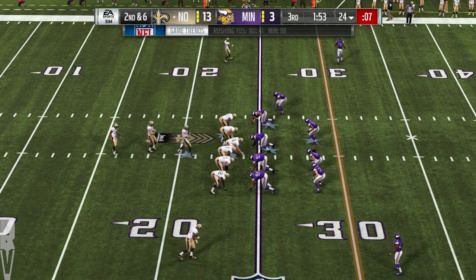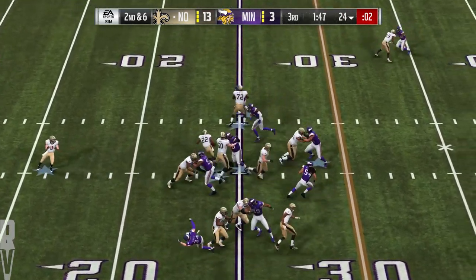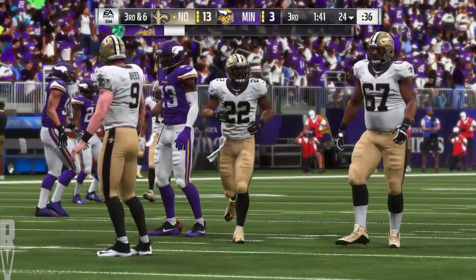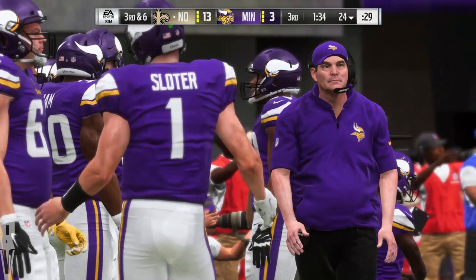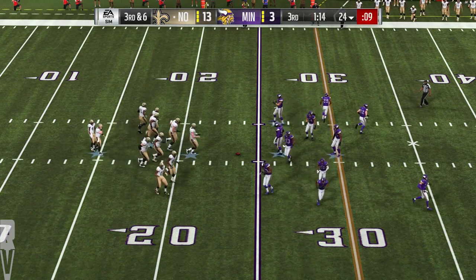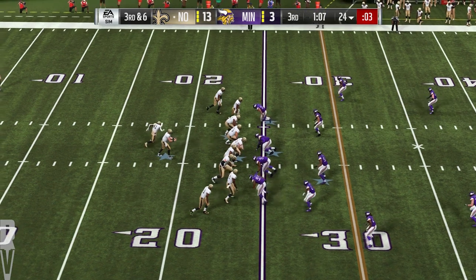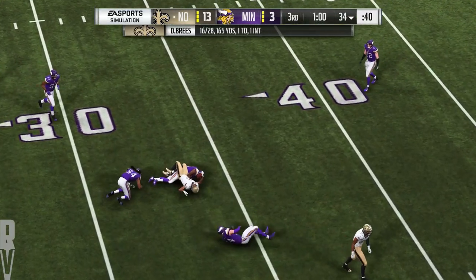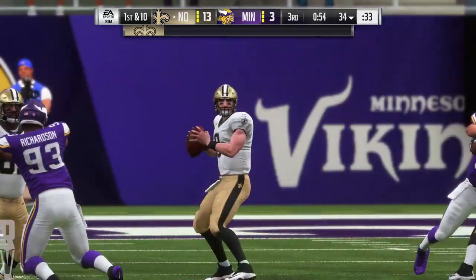Second and six now from the 24. Ingram again — this time not as successful, he'll get back to the line of scrimmage and no more. No gain on the play — they're left with third and six. They struggled to get him rolling on the ground in the first half, and that's continuing in the third quarter. I don't think it's time to abandon the running game — keep feeding the horse, and he'll eventually reward them, especially as we get deeper in the game. Brees on third down — Ginn's got it, and he'll get this up to the 34-yard line. They call his number again — it's his sixth catch and a first down.